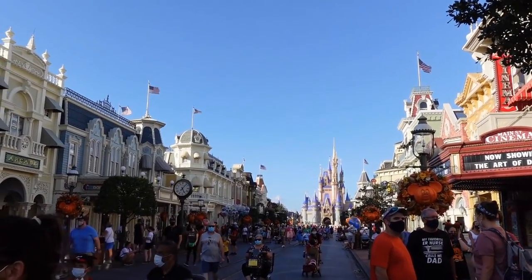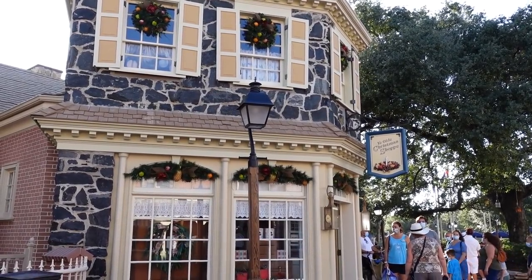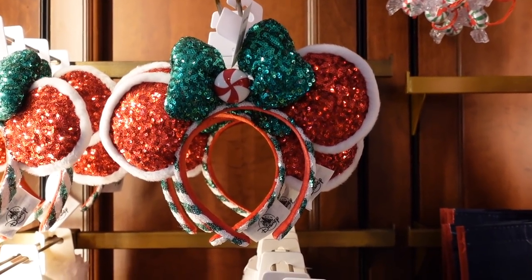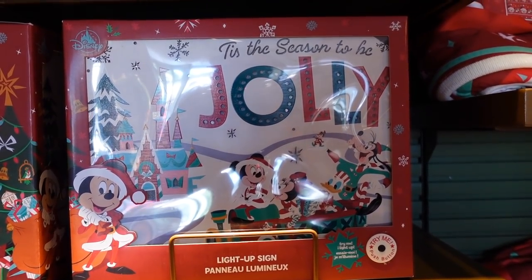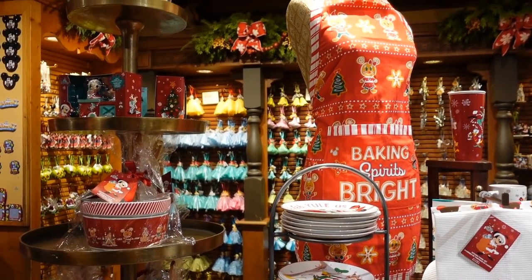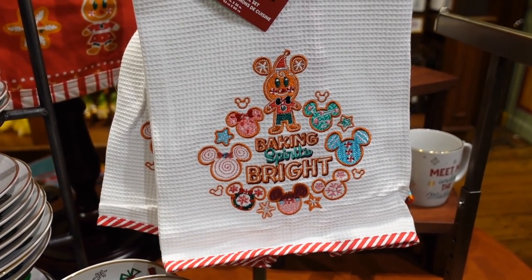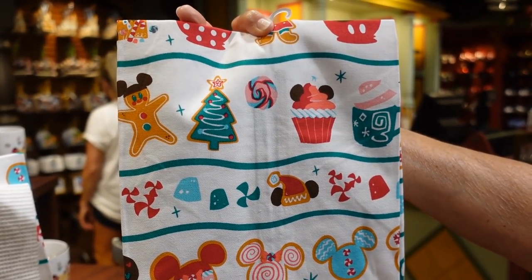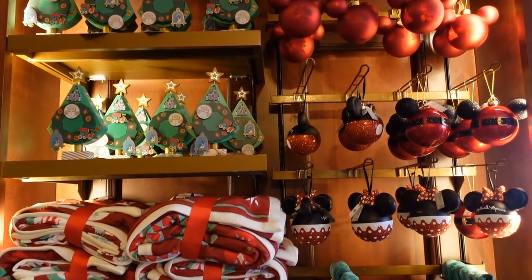We popped into the Magic Kingdom on our Christmas merch search and our first stop is Ye Olde Christmas Shoppe in Liberty Square. We did find a pair of the Christmas ears in here — these have been sold out everywhere else. They're super cute with sparkly red and peppermint in the middle, and green and white on the side. There's a little sign: 'Tis the Season to be Jolly' and it does light up. A lot of the same items we already saw at the Contemporary are here as well.